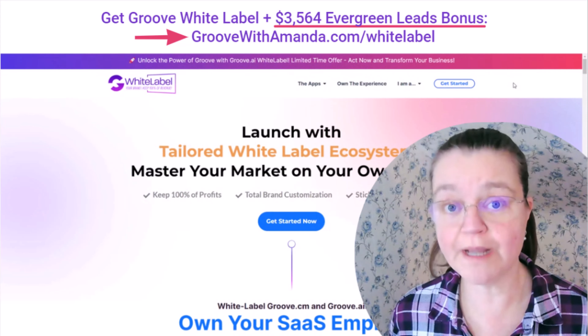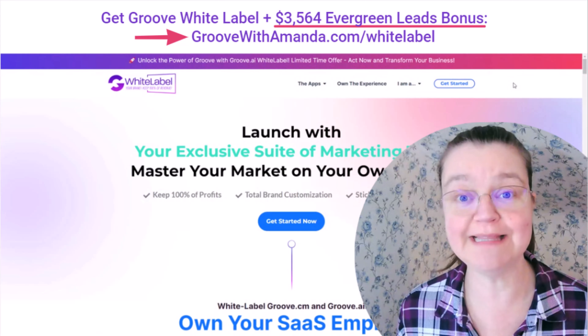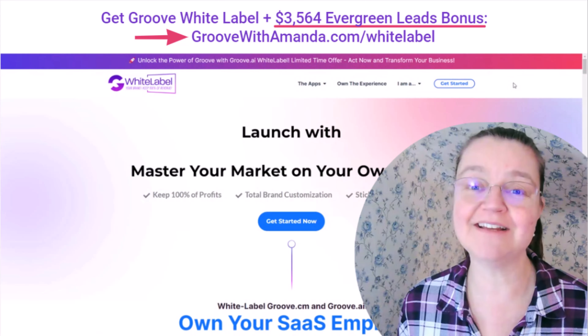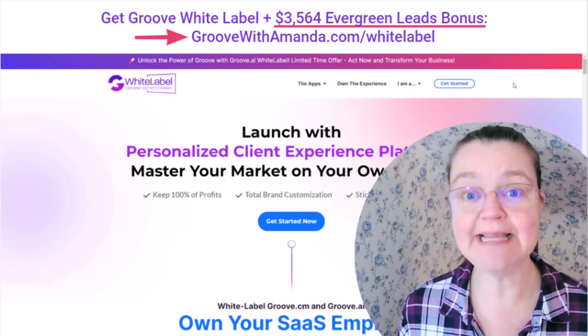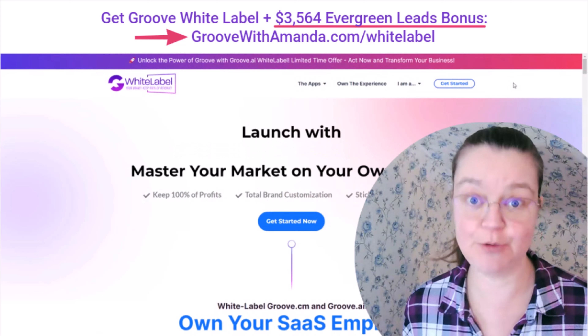If you're looking for an honest Groove white label review, I'm going to share a review of what you get with the Groove white label, what the prices are, how it works, and also some bonuses that are going to really help generate automatic evergreen leads for your business so that you can sell your white label.